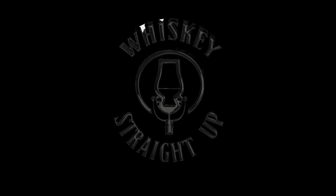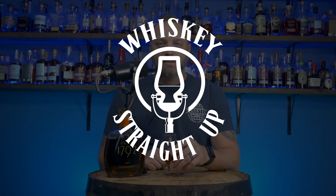Welcome to Whiskey Straight Up. And now your host, Derek. Welcome to the show.